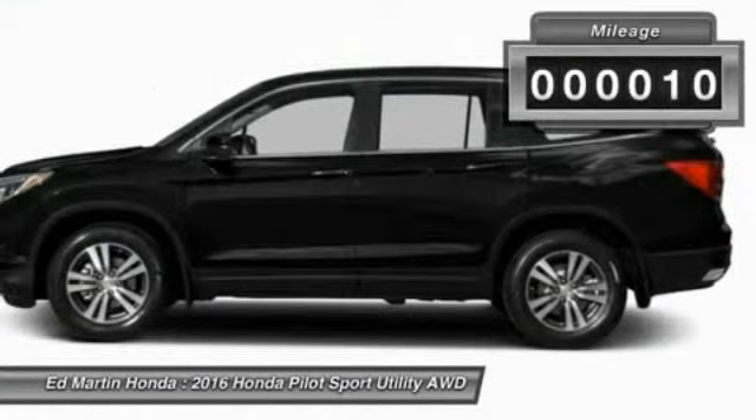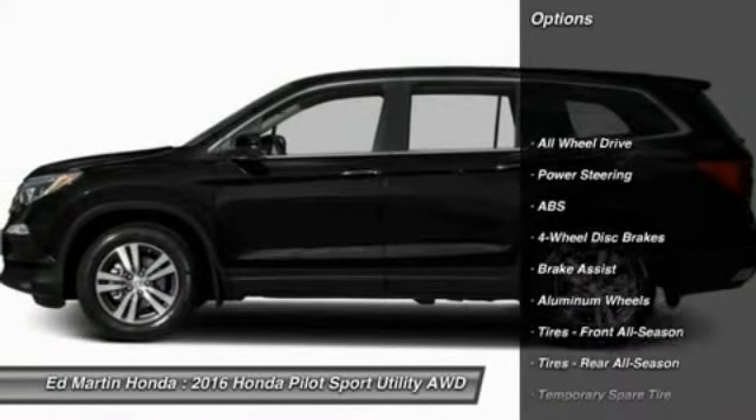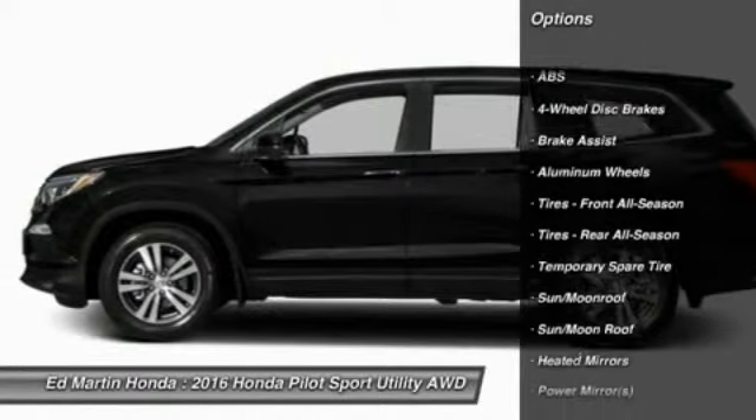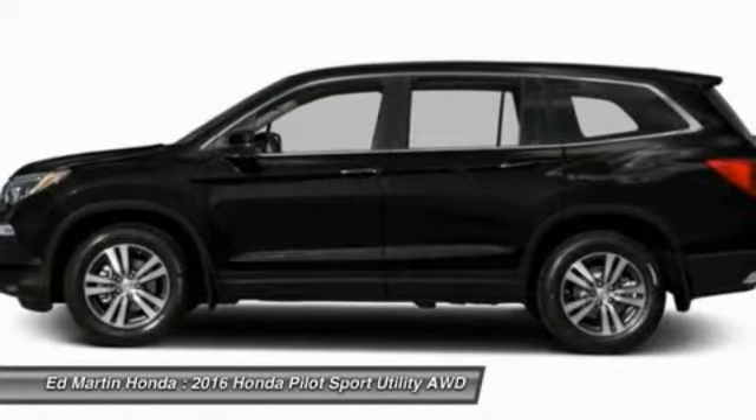This vehicle has less than 100 miles. Here are some of this vehicle's great options: power passenger seat, power lift gate, steering wheel audio controls, anti-lock braking system, all-wheel drive, and keyless entry.